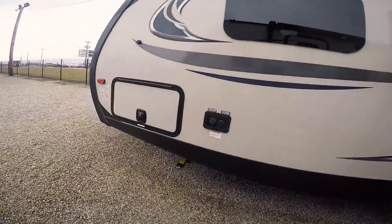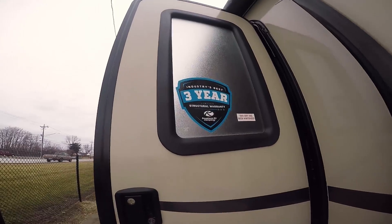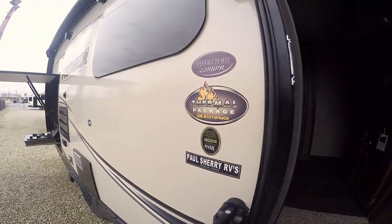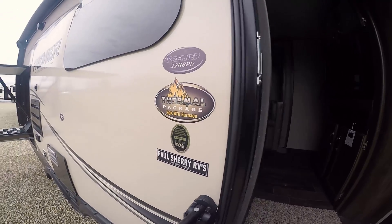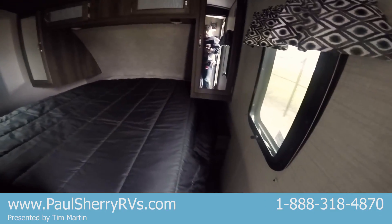This is a perfect couples camper for two people. You have your pass-through storage. Three-year warranty on structure. You have your thermal package, so that helps you in the winter and the summer. Queen-size bed, lots of storage.